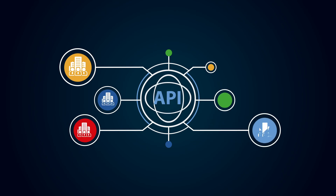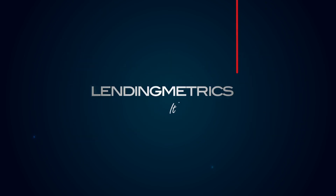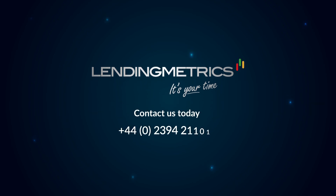And all of this under one contract and one single API, providing a truly unique experience. To find out why so many companies are choosing to work with Lending Metrics, call us or click the banner to make an enquiry and we'll be in touch.